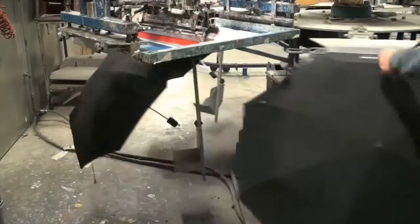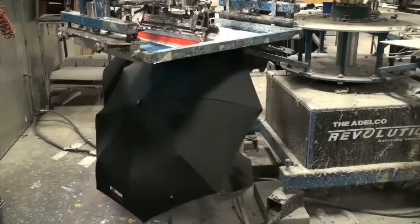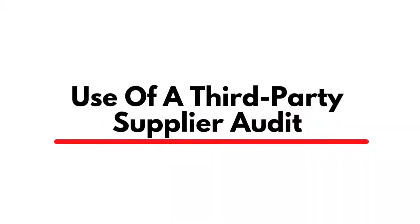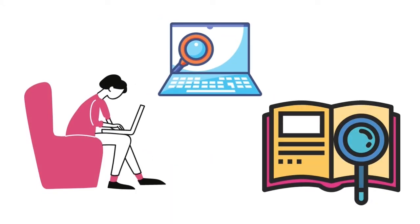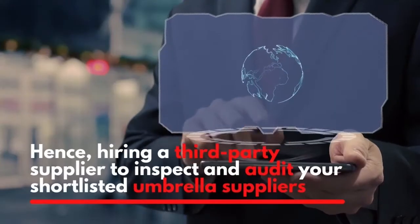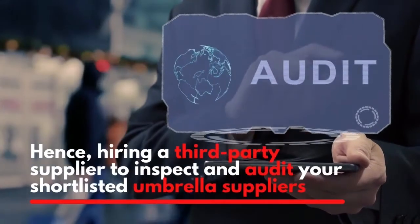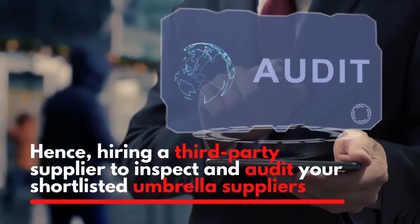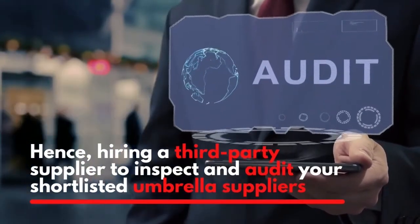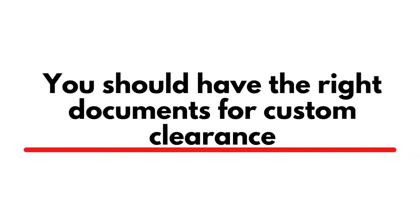To get the best quality, you will need to consider a few factors. Once you have shortlisted the most reliable umbrella manufacturers, you will need to do extra research to arrive at the most reliable one. Since you may be busy at work, consider hiring a third-party supplier to inspect and audit your shortlisted umbrella suppliers.